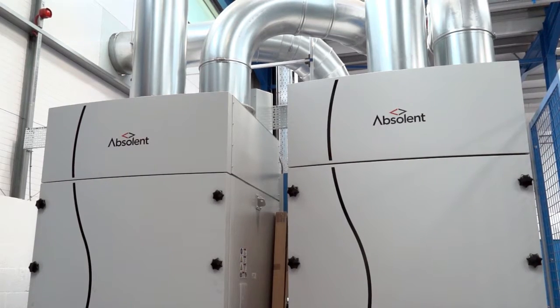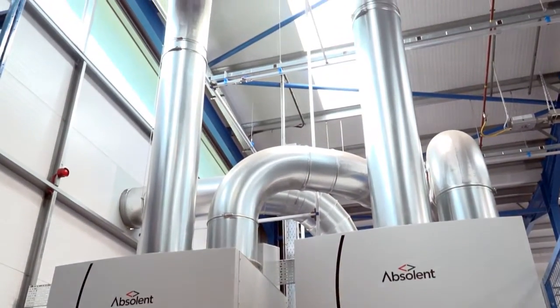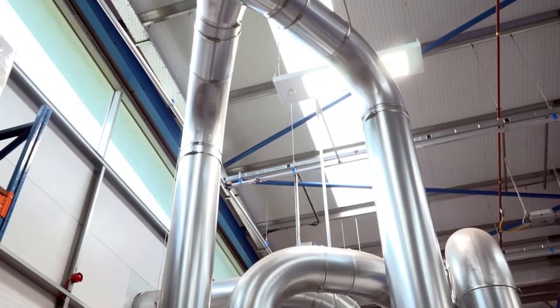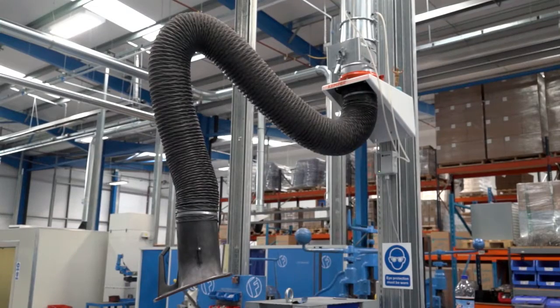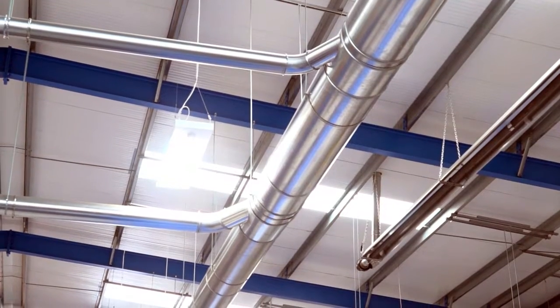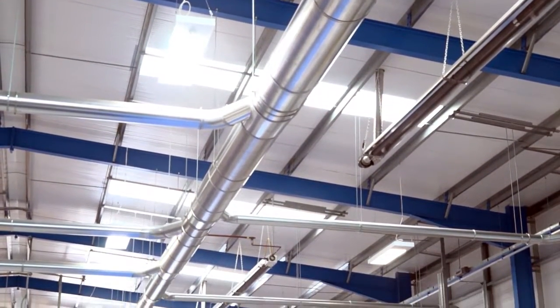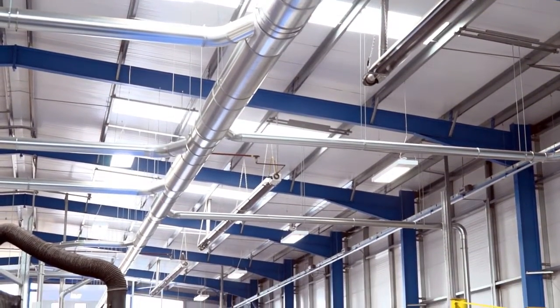As you'll see behind me here, we are the distributor for Absolent Systems in the UK, which includes Absolent Dust Systems. Here we've installed our own centralised system for all of our welding in our manufacturing. The biggest centralised system we have installed so far is at the Jaguar Land Rover Engine Manufacturing Facility in Wolverhampton, where we installed a system with over 2.5 kilometres of ducting.